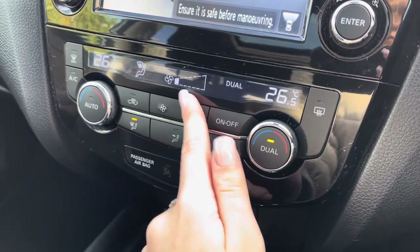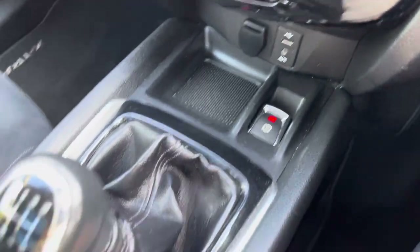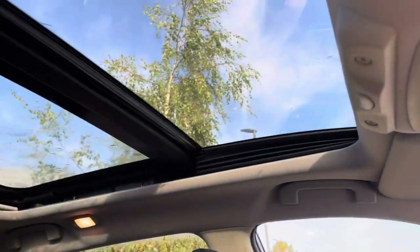We've also got the climate control system which you can set to a specific temperature, and we've got two cup holders and a central armrest as well.